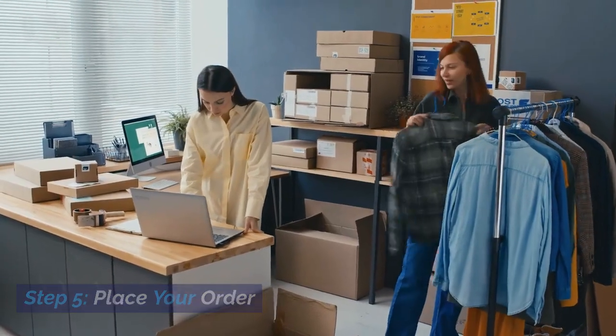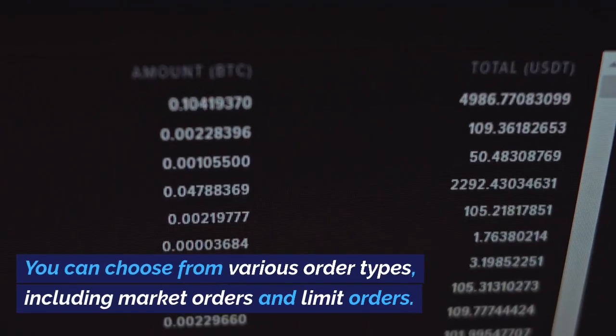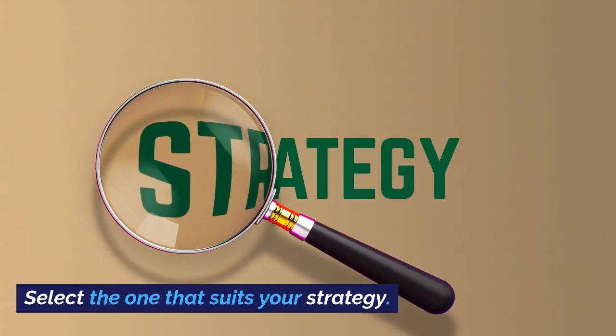Step 5: Place your order. Once your account is funded, it's time to place your order. You can choose from various order types, including market orders and limit orders. Select the one that suits your strategy.